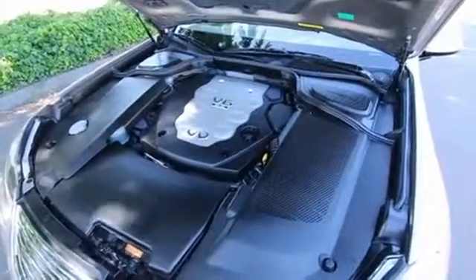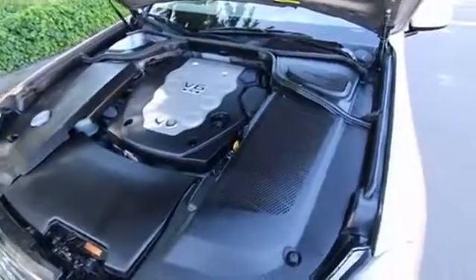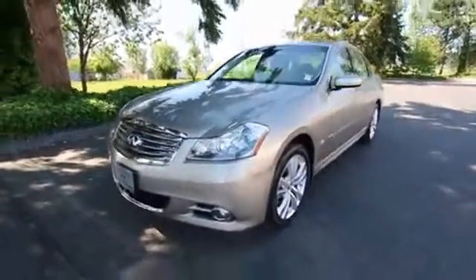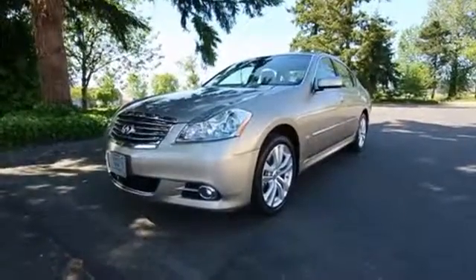The heart of the Infiniti M35 is the award-winning VQ series engine — it makes 280 horsepower, low maintenance, with maintenance-free timing chains designed to have a service life of 300,000 miles. Come in, take it for a drive — you'll love it.